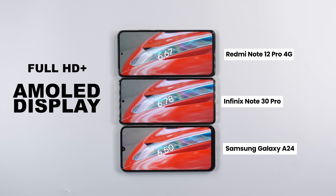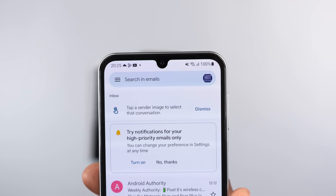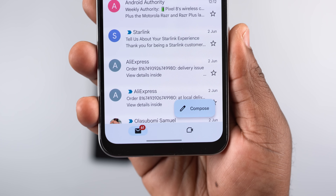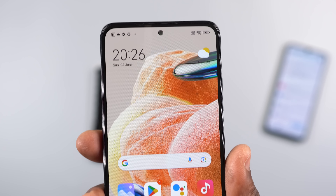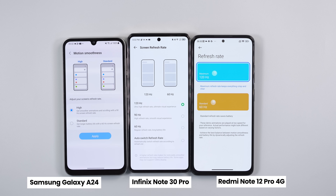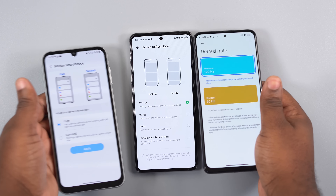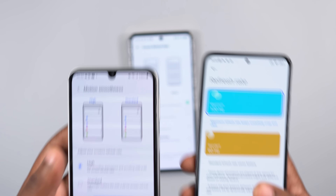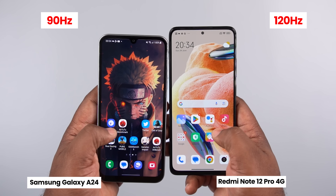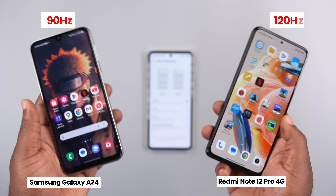Moving to the display department, all three smartphones have an AMOLED display with Full HD+ resolution. The bezels on the Samsung Galaxy A24 are the largest and it has a teardrop camera notch. The bezels on the Redmi Note 12 Pro are decent, but the Infinix Note 30 Pro has the thinnest bezels. For refresh rate, the Infinix and Redmi have 120Hz panels while the Samsung has 90Hz — the difference is negligible and all three are fast, smooth, and good-looking displays.